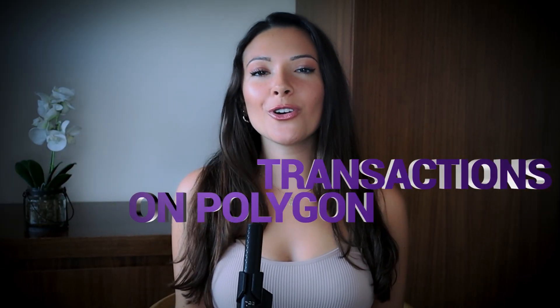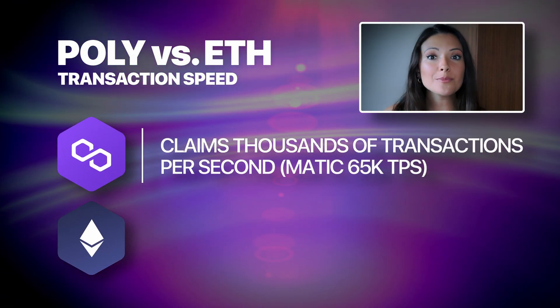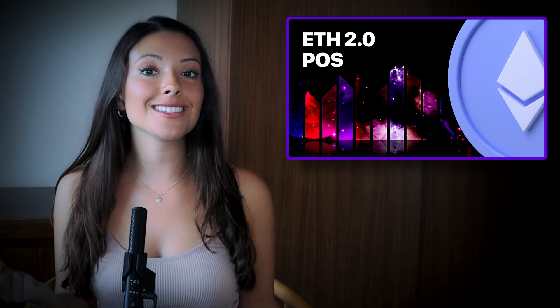Transactions on Polygon are so much quicker and cheaper because the network is built in a way that makes it more scalable. The network can handle thousands of transactions per second, which is impressive, especially in comparison to Ethereum's TPS of 15-25. Ethereum 2.0 is on the horizon, and this major upgrade will see Ethereum move onto a proof-of-stake consensus mechanism, which will bring faster and cheaper transactions. However, Polygon will have to have developed its own thriving ecosystem by that time, otherwise it runs the risk of becoming irrelevant.